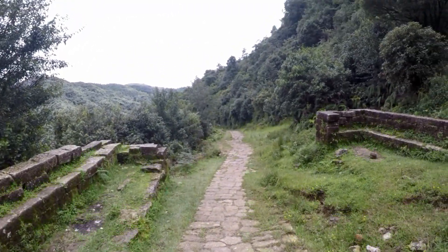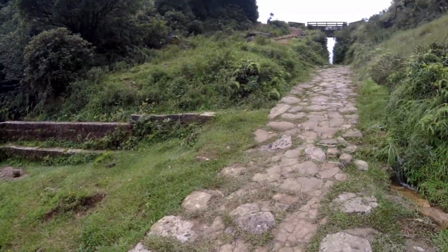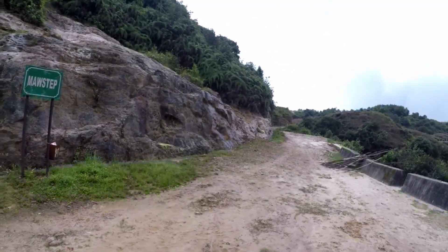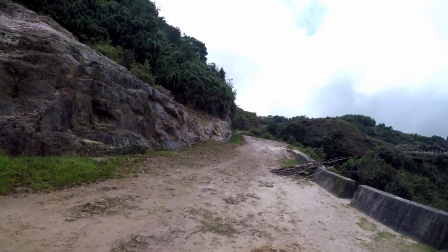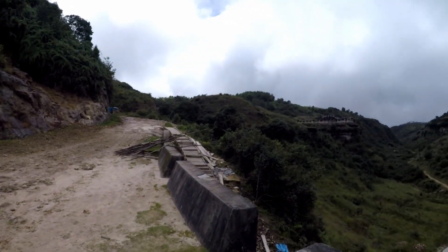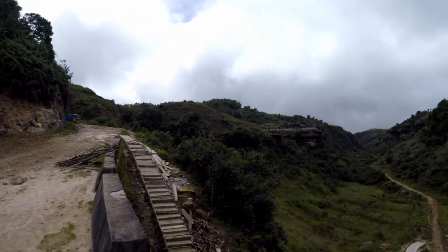This is the first pit stop where you can rest for a while. You have to cross this bridge where you will be coming across a point called the Mawphlang step. Once you cross this bridge, you will see a mud road passing between two mountains — keep walking through that.